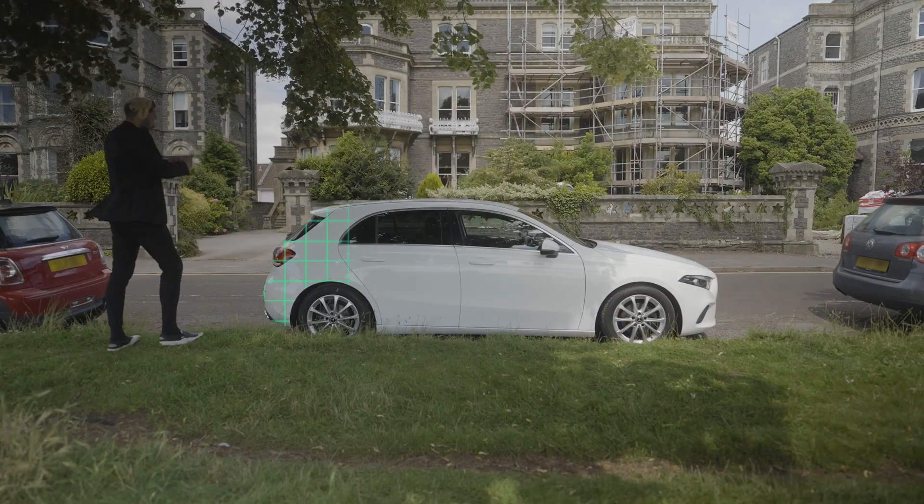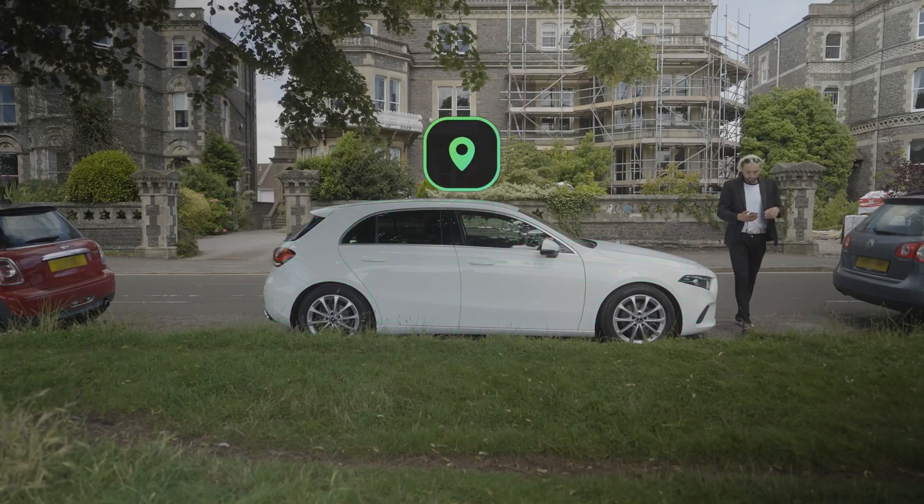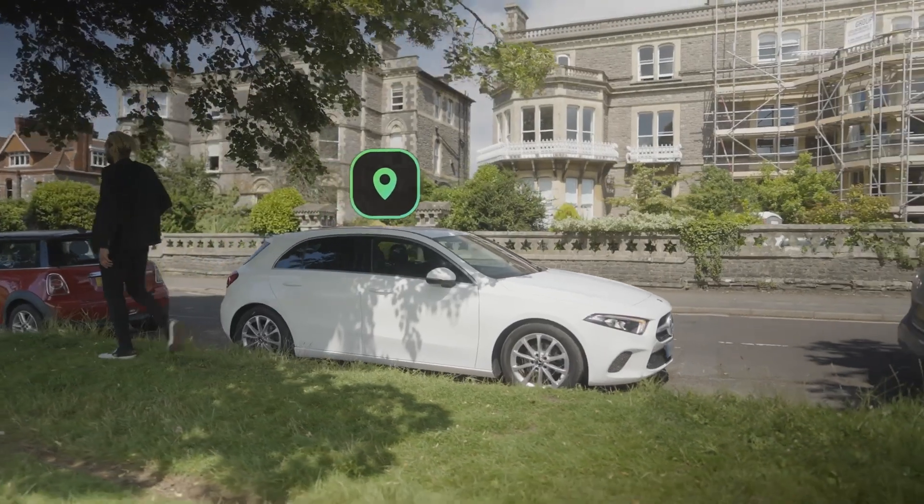Use the Carshare app to carry out a final six-point photograph condition report and complete your rental by pressing the End Rental button on the app.